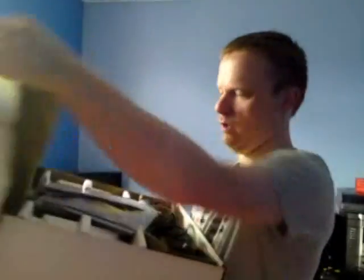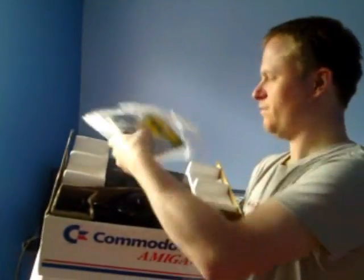Let me attempt to open this without dropping everything. There we are. That's all the manuals - it's all there. The seller said it was all there, so that's good. There's something else in here too - some games I'll get to in a minute.